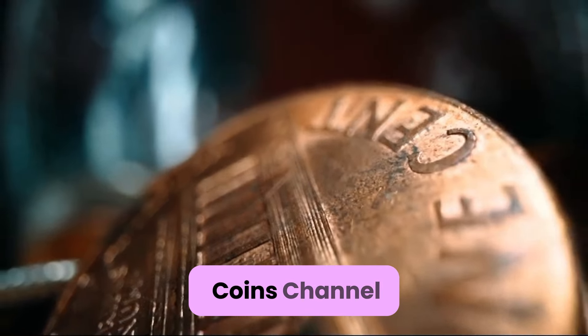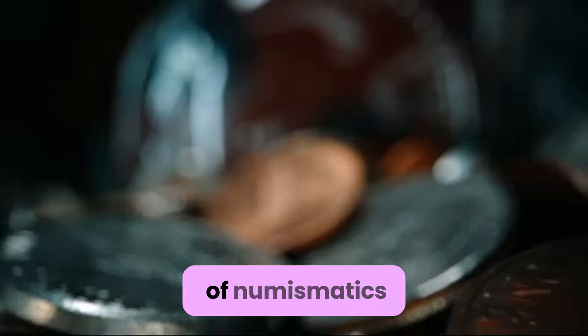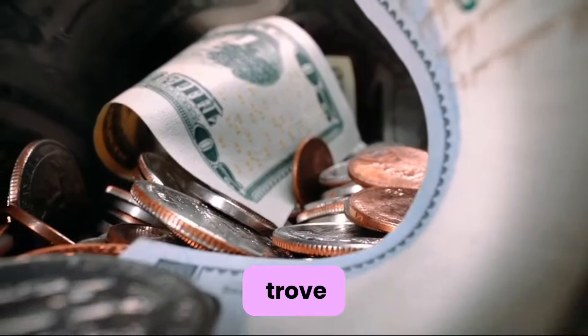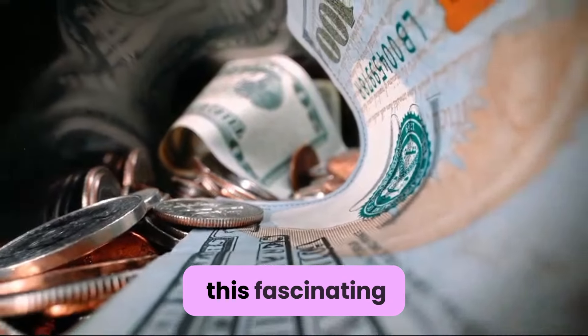Welcome back to Restoration Coins channel. Today we're diving into the captivating world of numismatics, exploring the top 4 most valuable UK penny coins that could potentially turn your pocket change into a treasure trove. So grab your magnifying glass and let's embark on this fascinating journey.